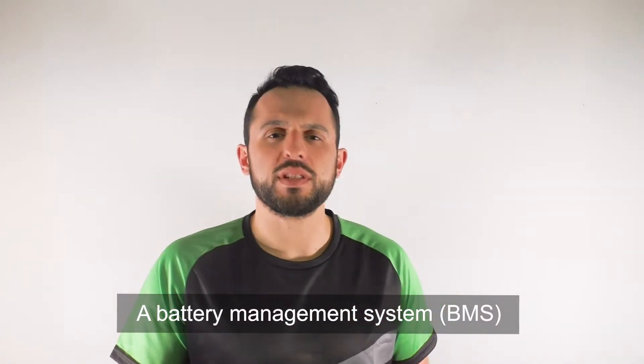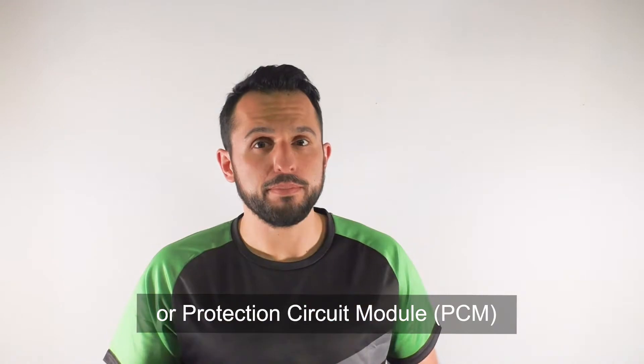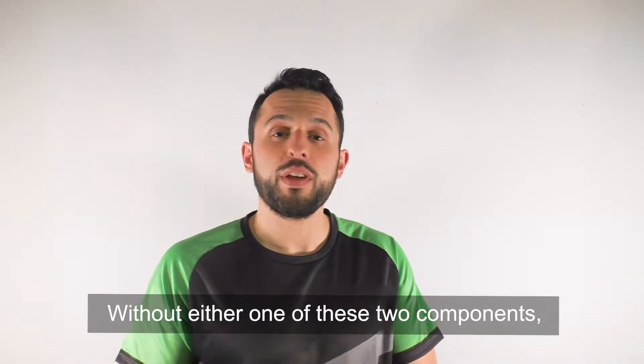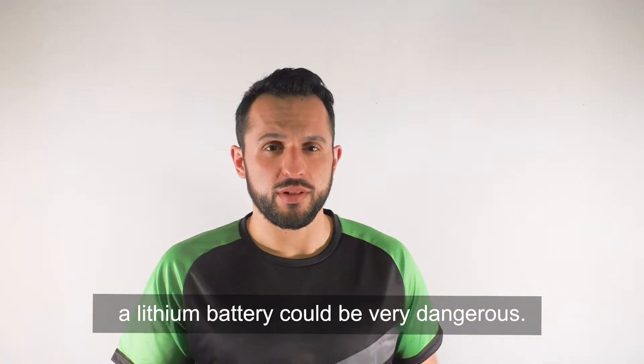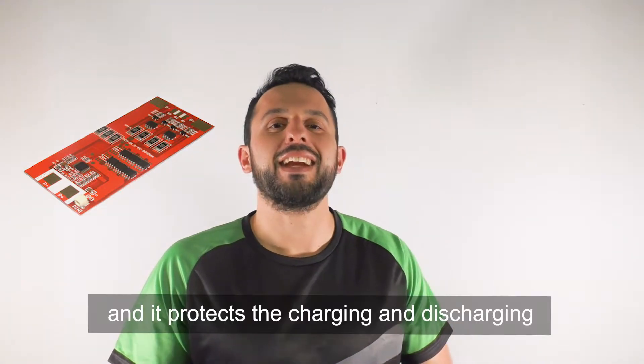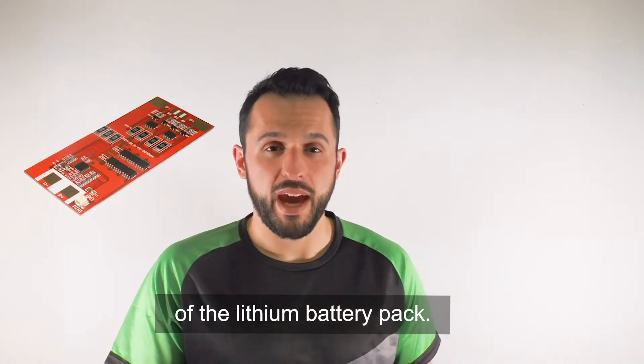A battery management system, BMS, or protection circuit module, PCM, is one of the most important parts of a lithium battery. Without either one of these two components, a lithium battery could be very dangerous. The PCM is mainly composed of hardware electronic components and it protects the charging and discharging of the lithium battery pack.